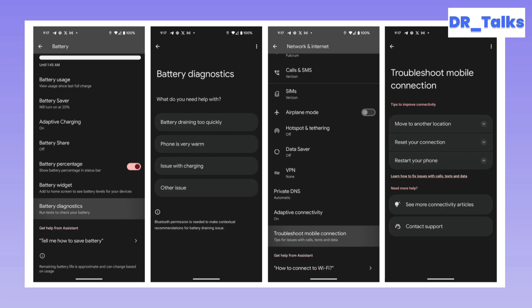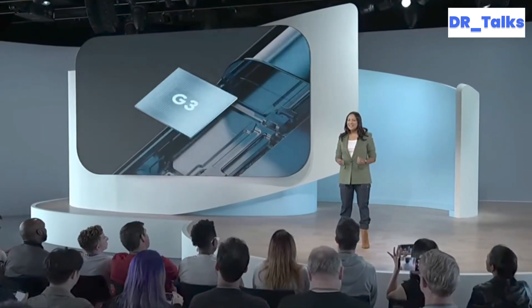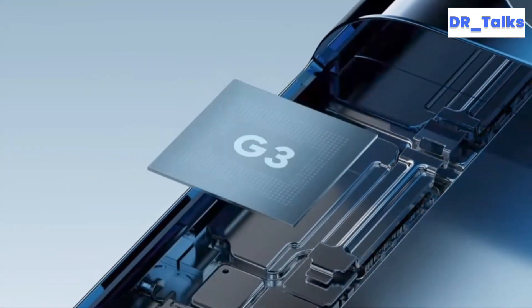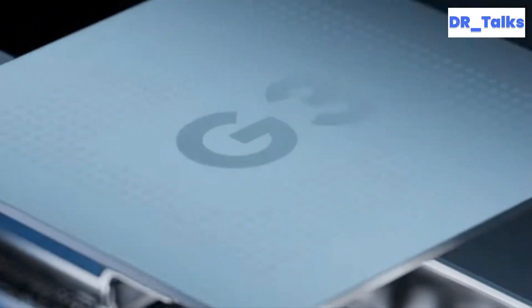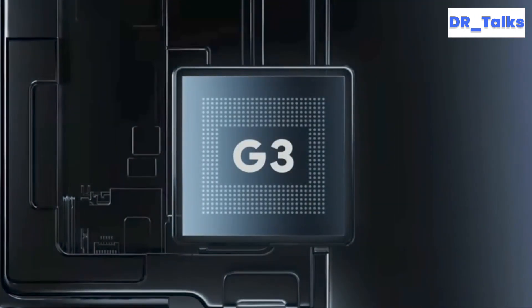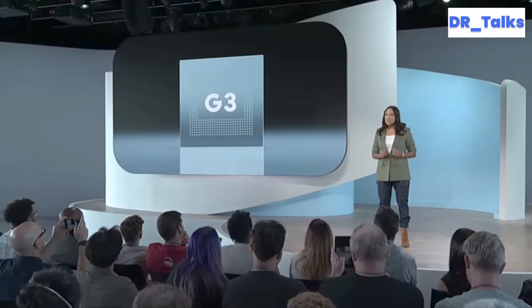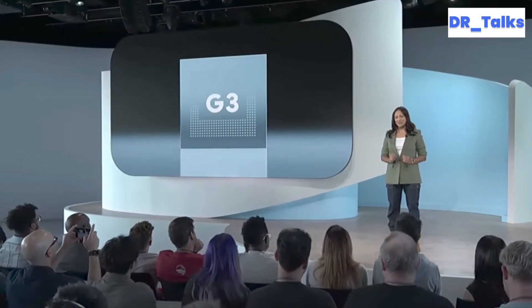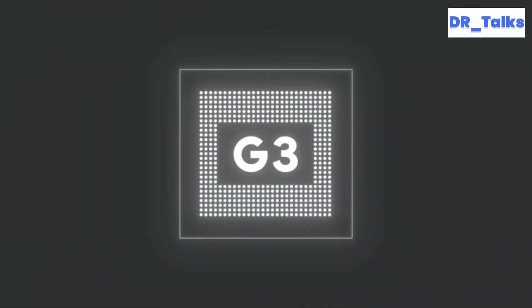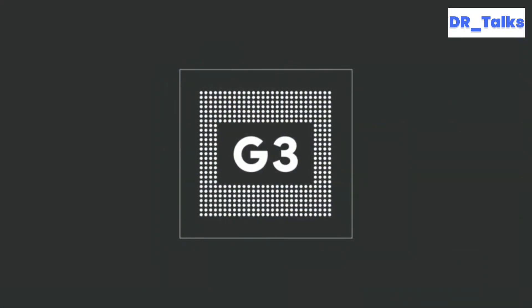Interestingly, this app's introduction on the Pixel 8 series is somewhat ironic. These devices come equipped with the Tensor G3 chip, which appears to have resolved the overheating issues that were common on the earlier Tensor and Tensor G2 chips. With Google's commitment to providing updates for seven years, this app will likely prove beneficial for users in the long run.